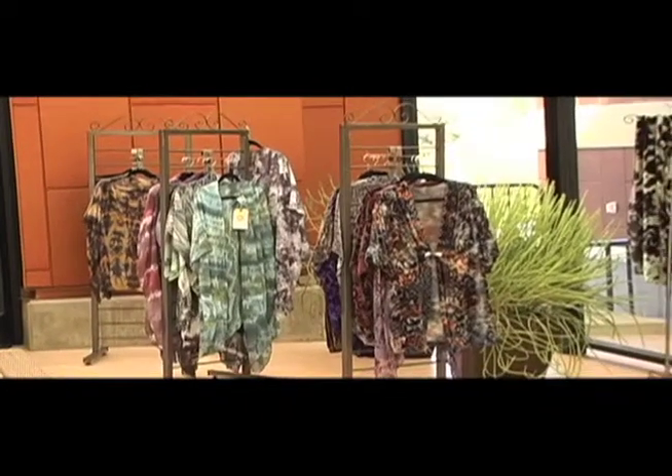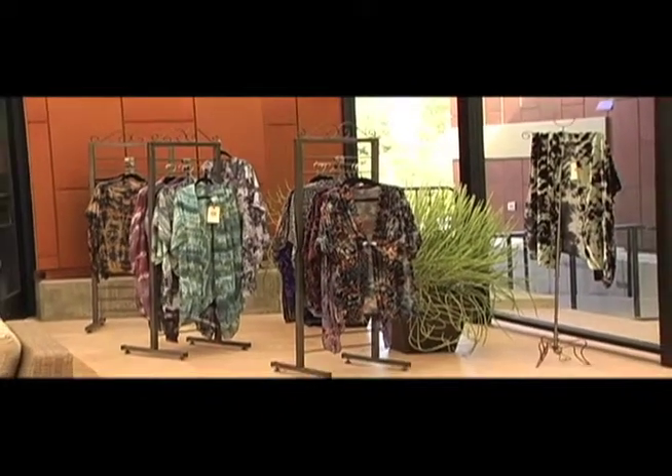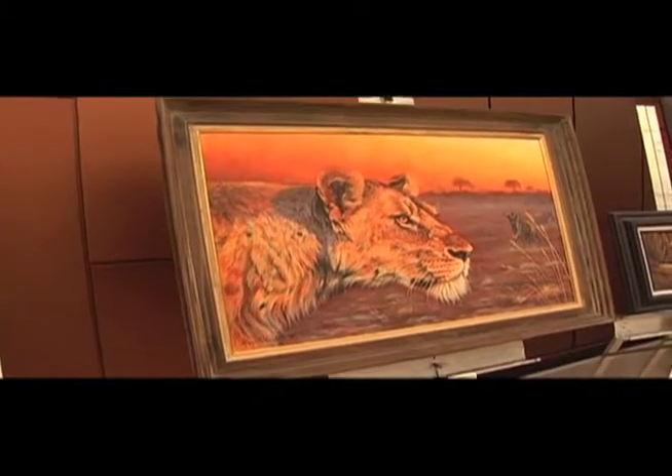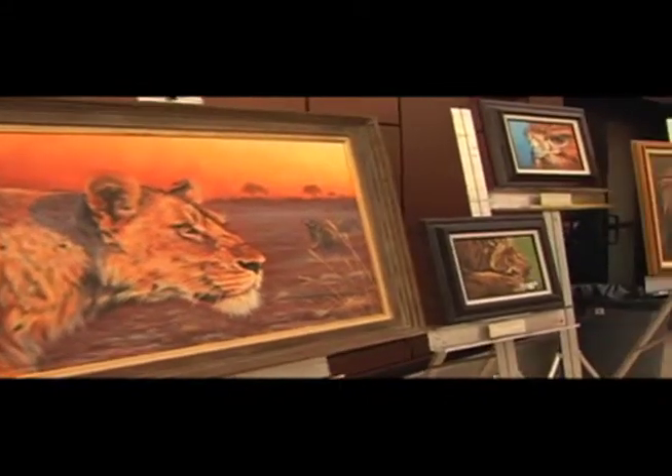We've been having a fashion show up here today and we have beautiful wearable art here. We are here with another artist at the Art Center, Karen Wharton. Karen, I see that you have some really gorgeous paintings of big cats and wild animals, so can you show us a little bit what you do? Sure, I do mostly wild cats but I also do other wildlife — mostly lions, tigers, leopards.